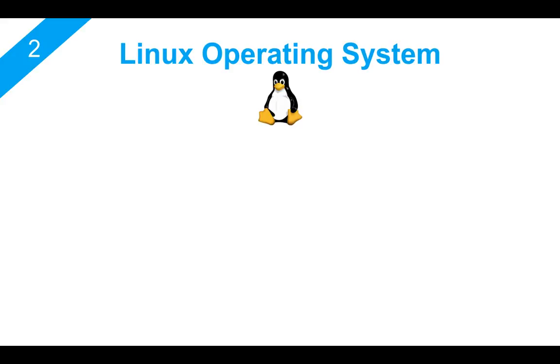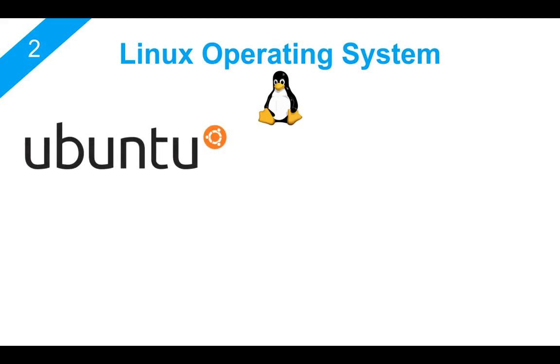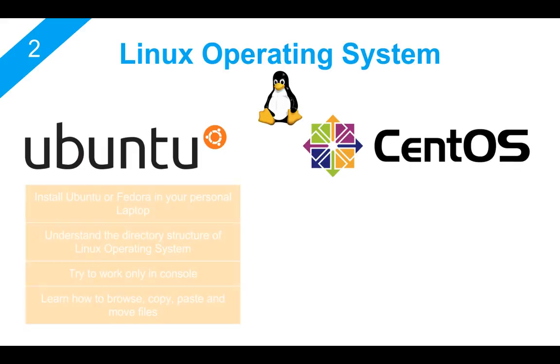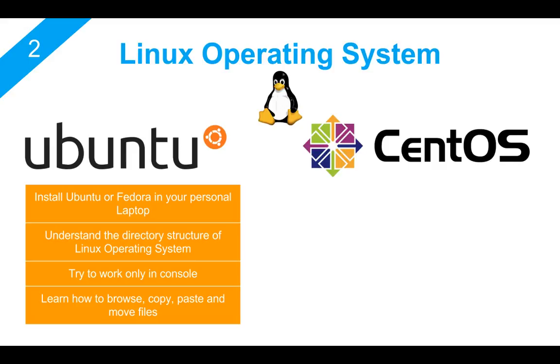The second skill I will talk about is a very good understanding of the Linux operating system. You must be familiar with Ubuntu or CentOS, which are really popular right now in the industry. If you want to become a software engineer, you cannot avoid working on Linux because Linux is almost everywhere. When you deploy any application to a server, the server is most likely running a Linux OS. To learn Linux, I highly recommend that you install Ubuntu or Fedora on your personal laptop and try to work on it as much as you can — try to use Linux as your main operating system.